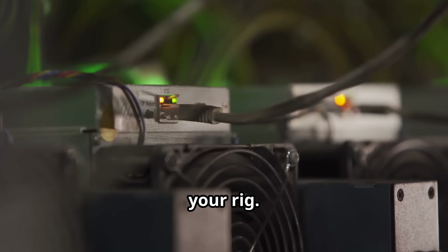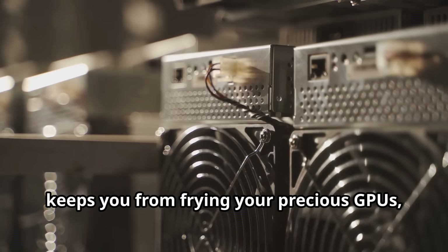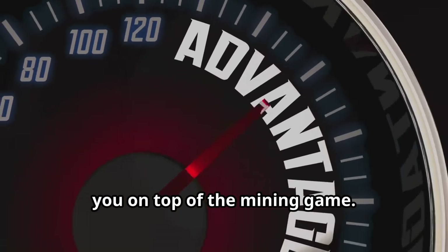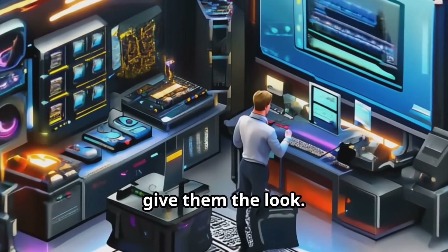In short, mining software is the unsung hero of your rig. It makes sure your hardware is firing on all cylinders, keeps you from frying your precious GPUs, and switches gears when needed to keep you on top of the mining game. So next time someone says mining's just about plugging in a GPU, give them the look.